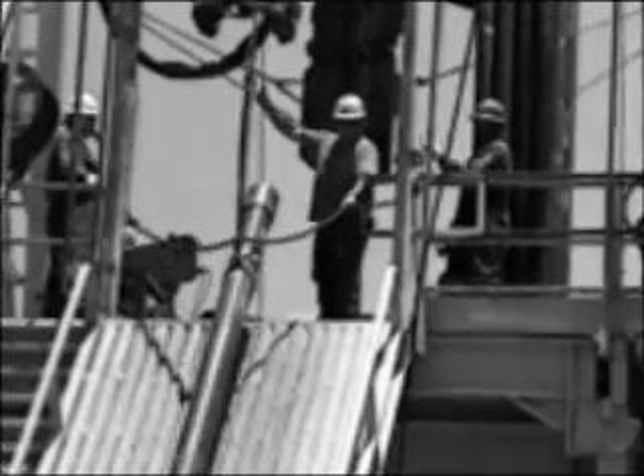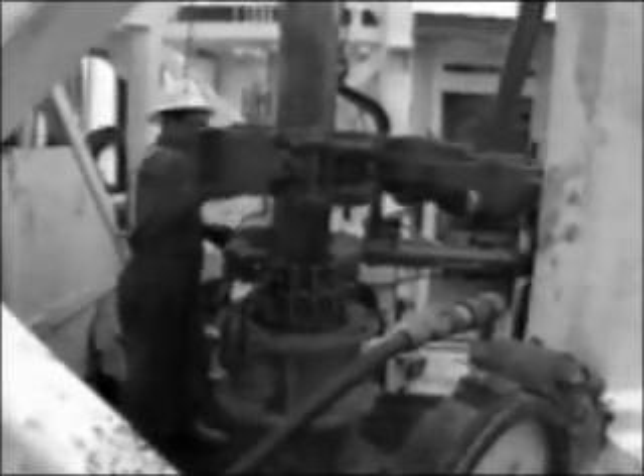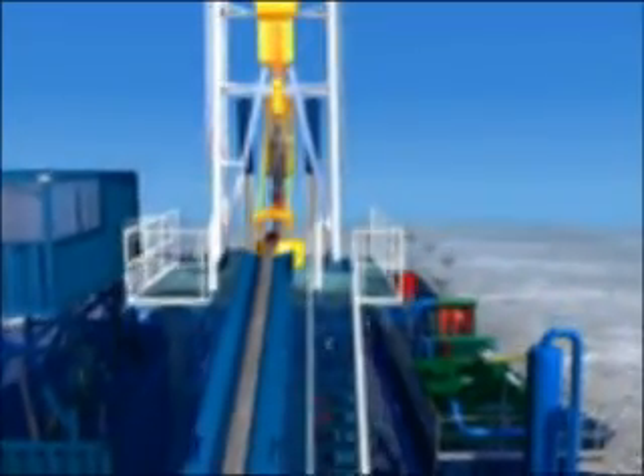The most critical cost is safety. Pipe handling activities are a common source of injury, but casing drilling procedures eliminate many of the most hazardous features. The result is a significant improvement in rig safety.